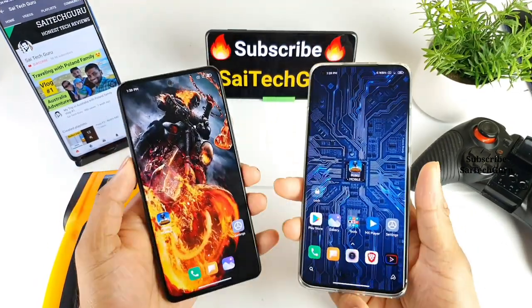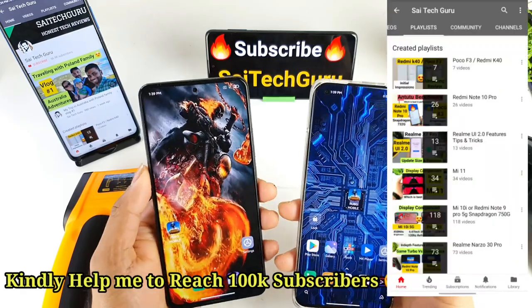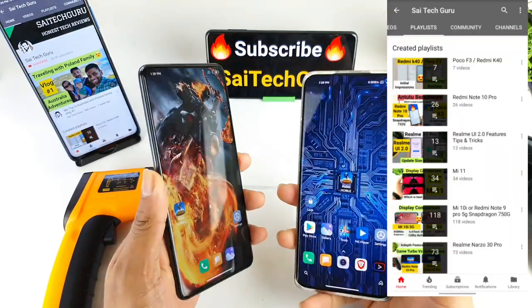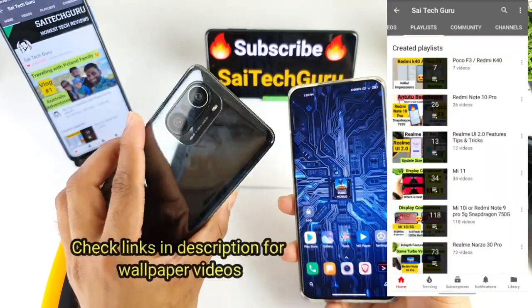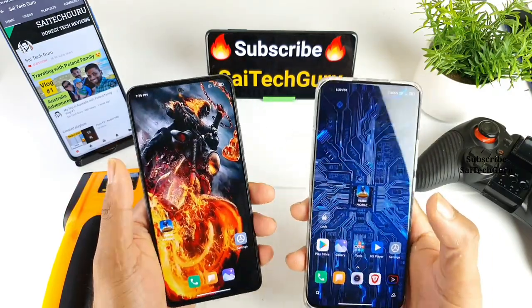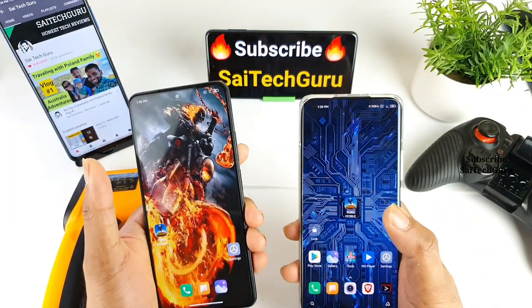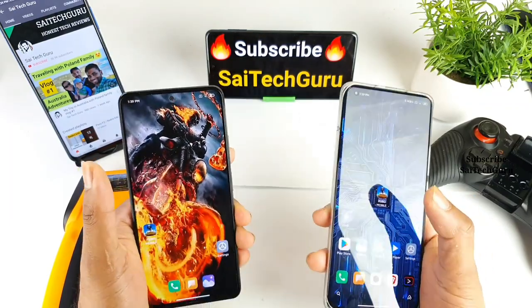Hello everyone, I'm Sai Jason. Welcome back to my channel Sai Tech. Today I'll try to do the PUBG graphics and gameplay comparison between the Mi 11 vs the POCO F3 and the Redmi K40. Let's see which phone has better graphics, better output, and which will be supporting 90 FPS — we'll cover all of that in this complete video.